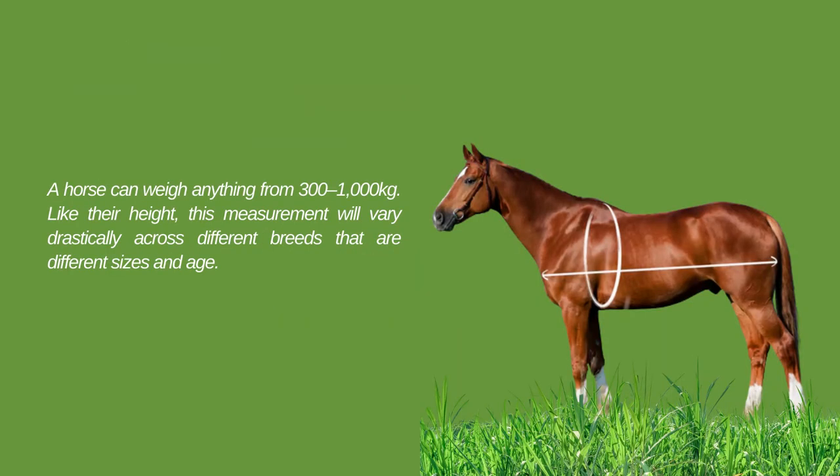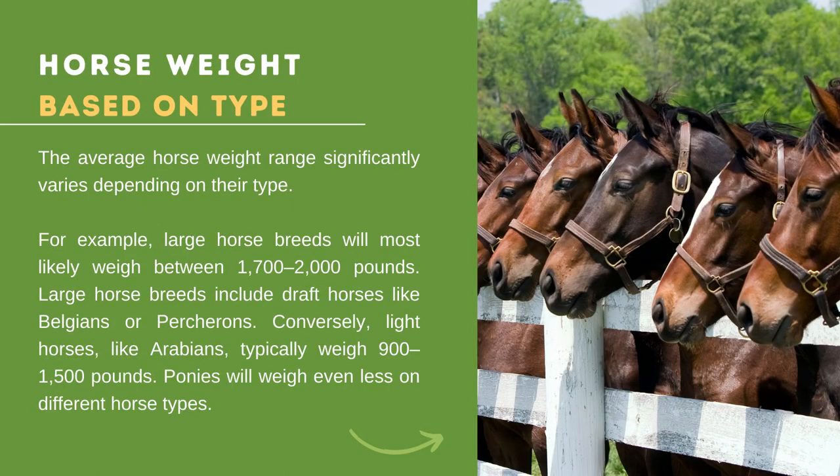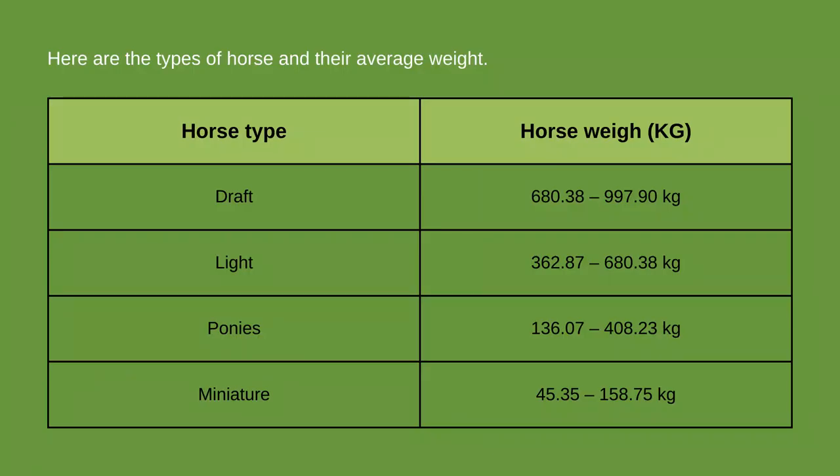A horse can weigh anything from 300 to 1,000 kg. This measurement varies drastically across different breeds of different sizes and ages. For example, large horse breeds like Belgians or Percherons will most likely weigh between 1,700 to 2,000 pounds. Light horses like Arabians typically weigh between 900 to 1,500 pounds. Ponies will weigh even less. The table shown lists different types of horses and their average weight: draft horses average 680 to 997 kg, and light horses average 362 to 680 kg.